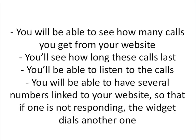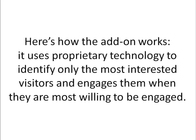So once you install it, you'll be able to see how many calls you get from your website, how long these calls last, and you'll be able to listen to the calls. You'll also be able to have several numbers linked to the website so that if one of your dispatchers is busy, a call can go to a different dispatcher — basically saving a customer, not making them wait, and connecting them to a person that's available.